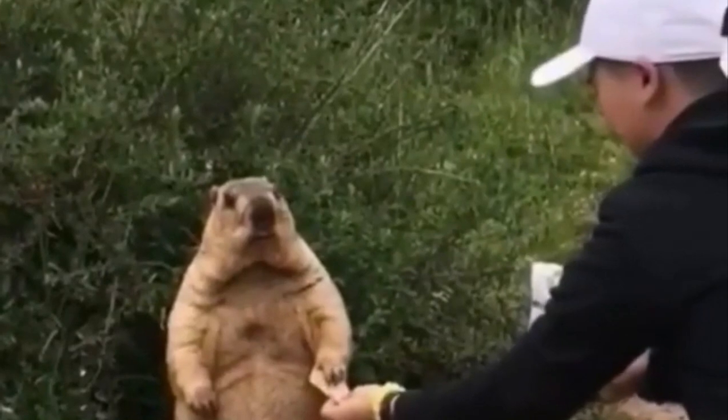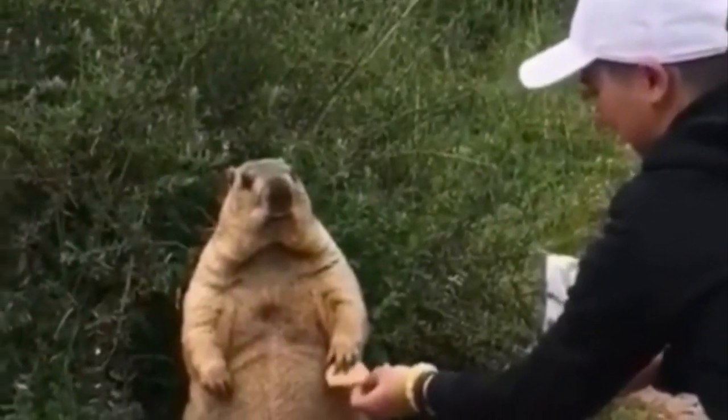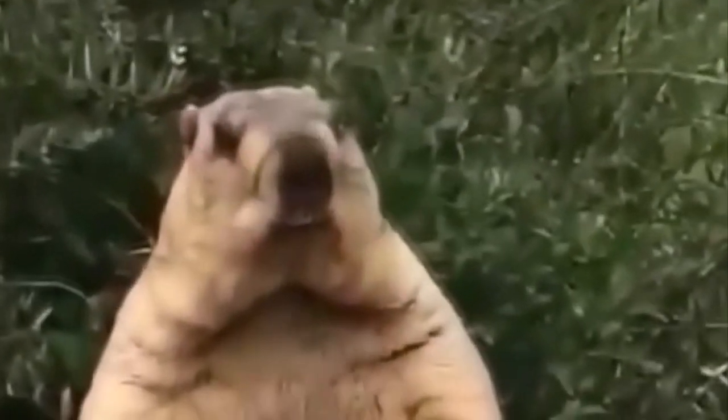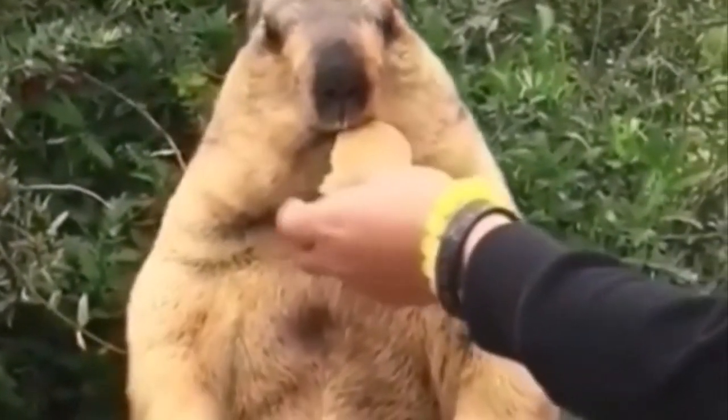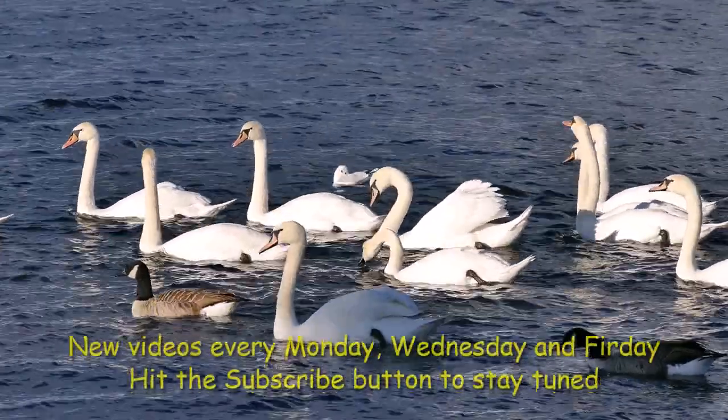That doesn't mean you should feel too comfy around them though. Beavers are on the list of 23 cute animals that are way more dangerous than you thought. Hope you found this video useful.